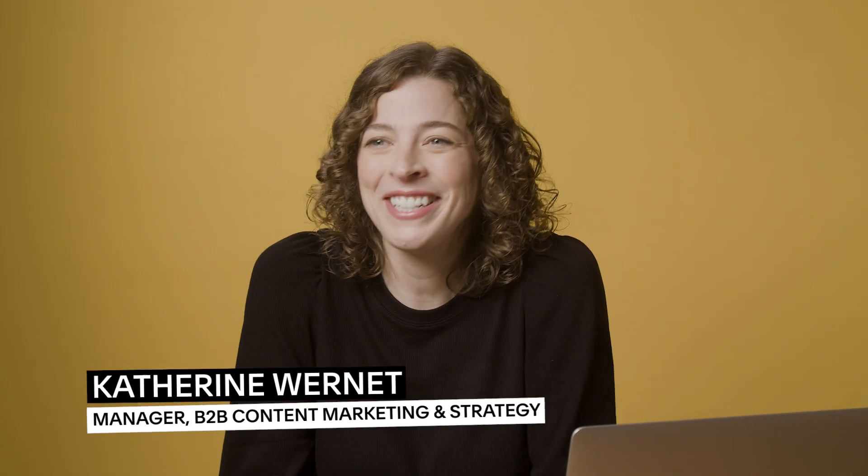Welcome to part three of Squarespace Circles' How to Become a Web Designer course. We're excited to continue this journey with you as we delve into the essentials of building a successful web design career. In our previous lessons, we explored how to choose the right web design platform with Becca Harpain, and David Alex gave you a roadmap for preparing to take on your first client.